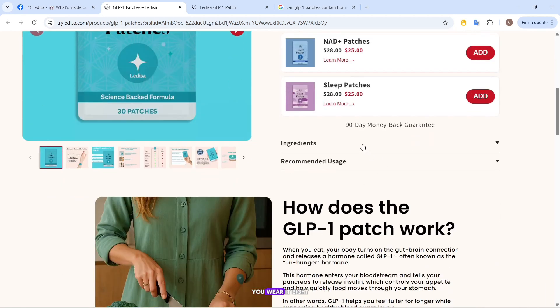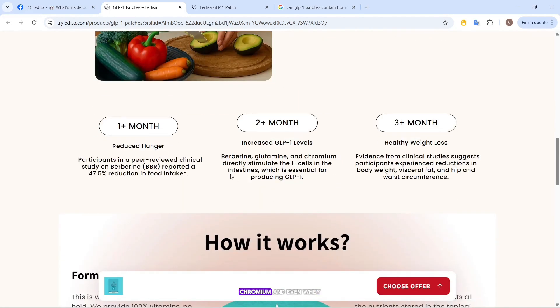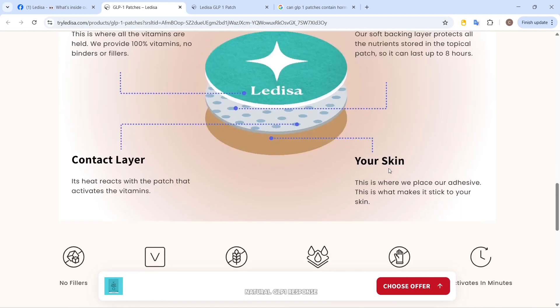According to their website, you wear it 8 to 12 hours a day, and it releases nutrients like berberine, garcinia, chromium, and even whey isolate through your skin. They claim it activates in minutes and mimics the body's natural GLP-1 response.